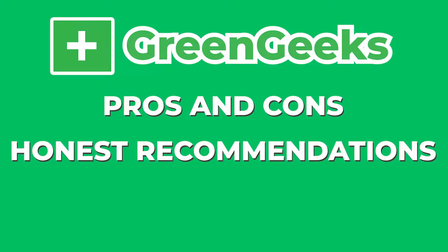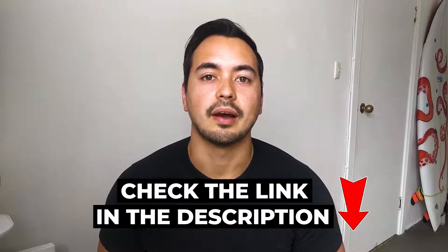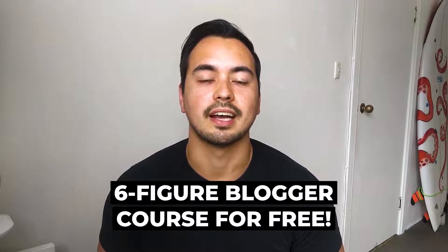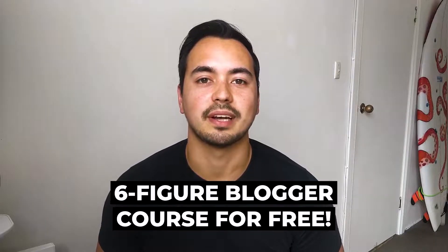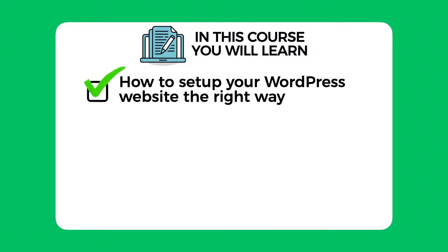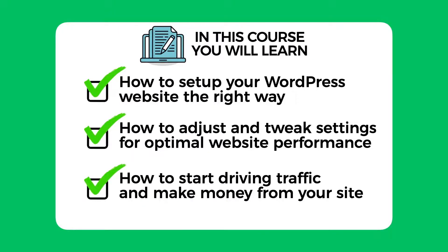At the end of this video I will give you a very special offer — if you decide to pick up GreenGeeks through my link below I will give you access to my six-figure blogger course for free as a way of saying thank you for supporting my channel. In this course I will show you how to set up your WordPress website the right way, how to adjust and tweak settings for optimal website performance, and how to start driving traffic and make money from your site. Now let's get started on this review.